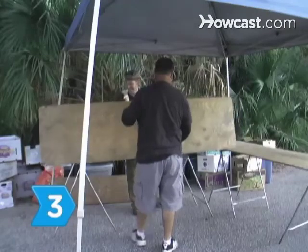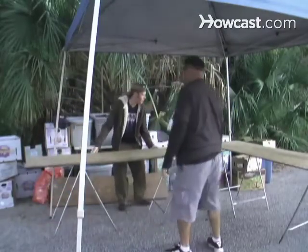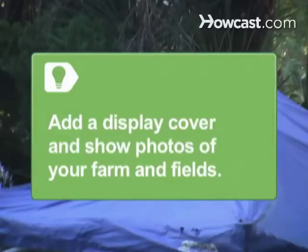Step 3. Create a display stand using a folding table or plywood on sawhorses. Add a cover for protection from sun and rain, and display photos of your farm and fields. Both will make your stand more appealing to customers.